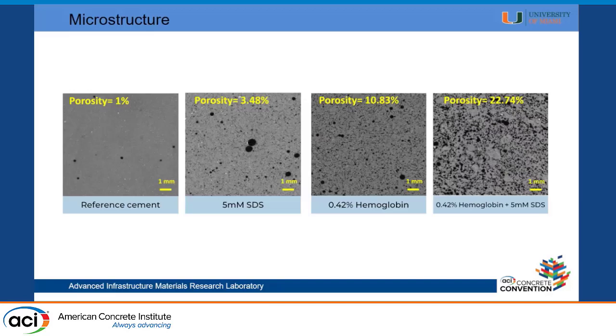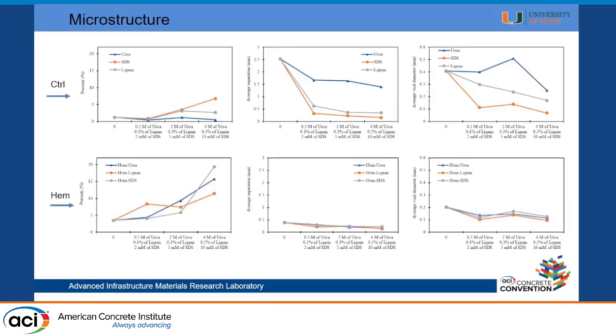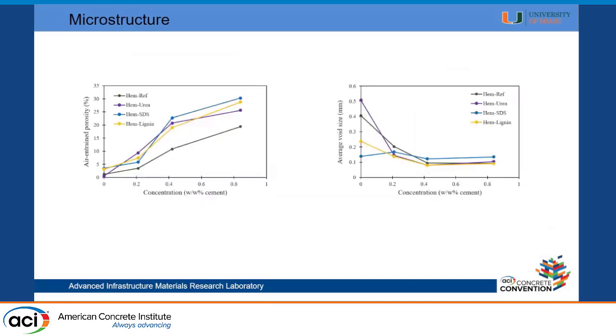Some of these voids are very small, which is very important. You don't want to just increase porosity — you want to keep void sizes as small as possible and as well-dispersed as possible. The control with only chemicals gives low porosity, high spacing, and large void sizes, which is not good. The proteins — hemoglobin modified with different chemicals — give very high porosity, very small void sizes, and very good spacing.